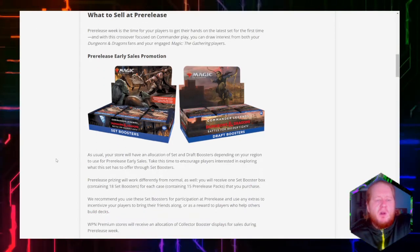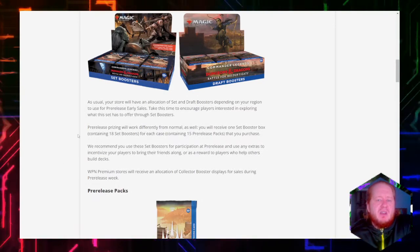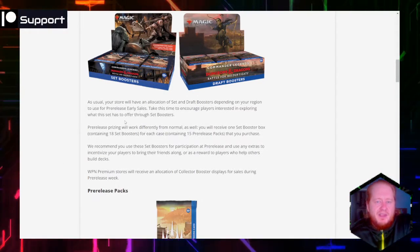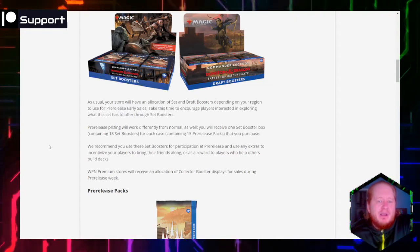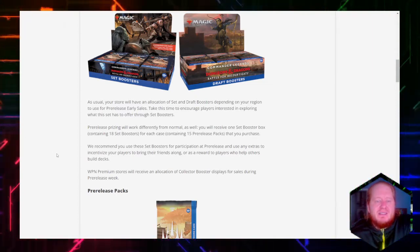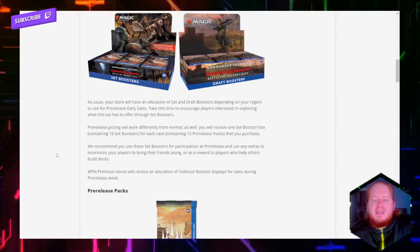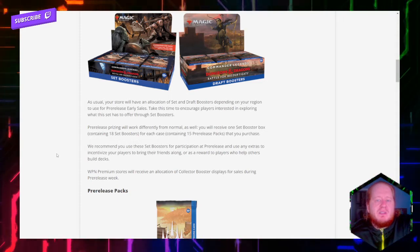I'm excited to see what planeswalkers we might get. Pre-release pricing will work differently from normal as well. You will receive one set booster box containing 18 set boosters for each case containing 15 pre-release packs that you purchase.